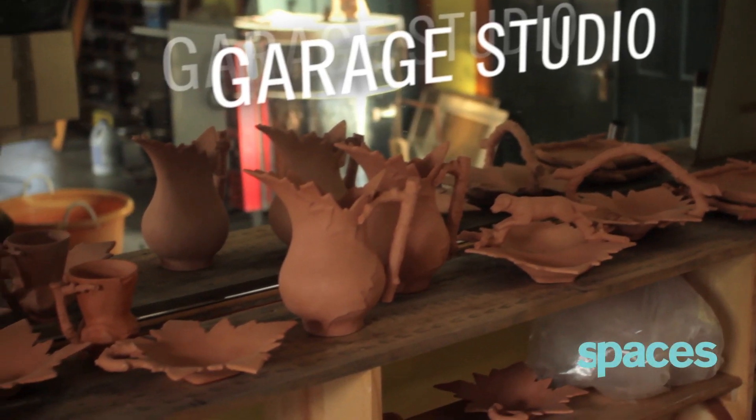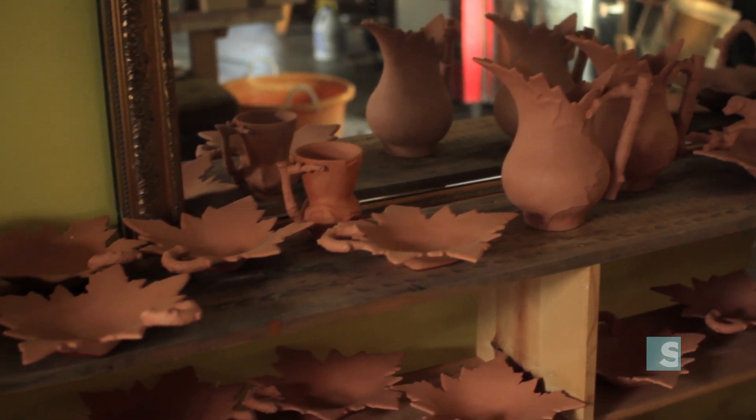We're actually in the garage that I'm now using as a studio. I probably work in here every day.